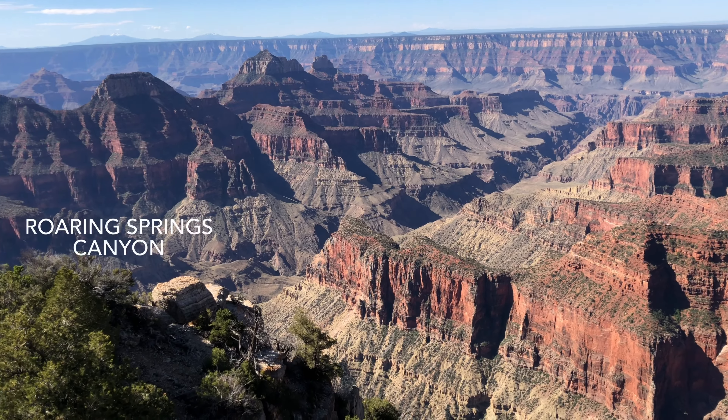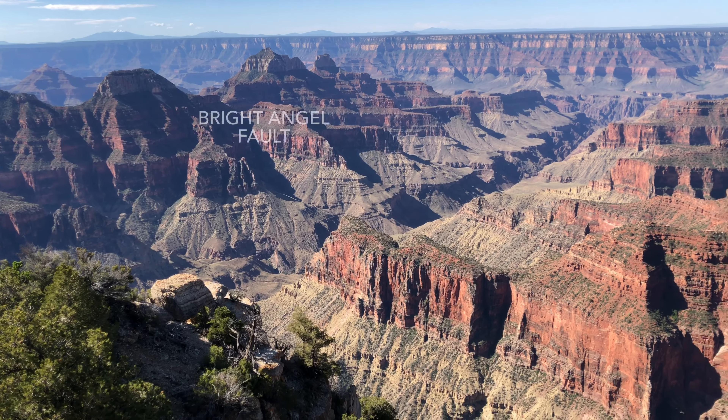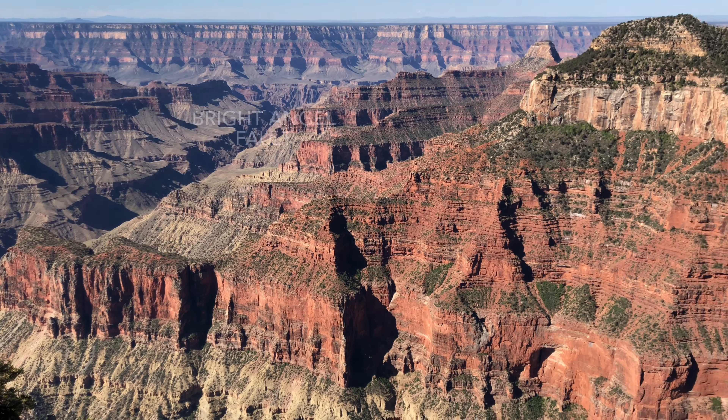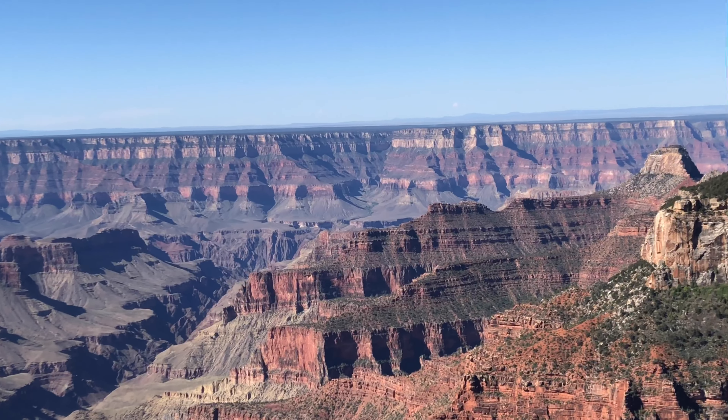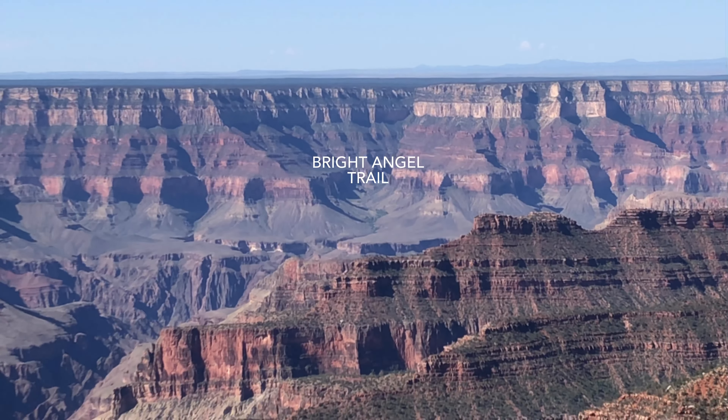Rim-to-rim hikers will look to the Roaring Springs Canyon, where they completed their hike to the trailhead, as well as down the North Kaibab Trail and crossing the canyon to a nice view of Bright Angel Trail, where it reaches the South Rim.